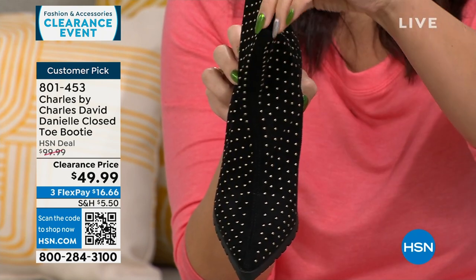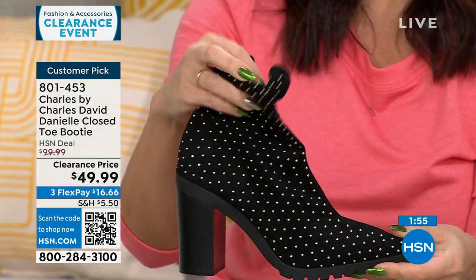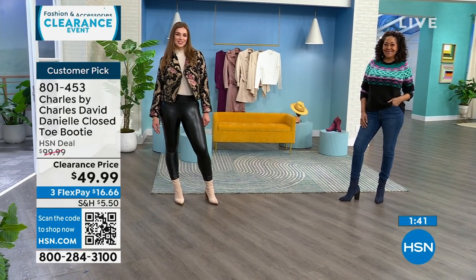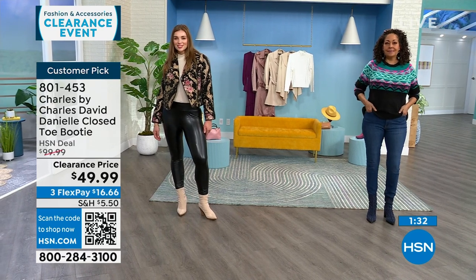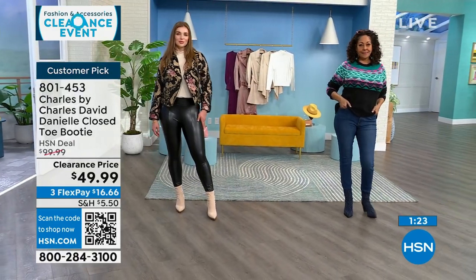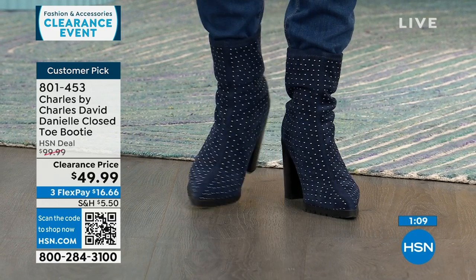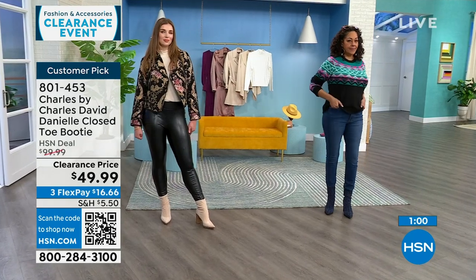Those are the details Charles by Charles David is known for — 30 years in the luxury shoe industry, in Nordstrom, Anthropologie. They're timeless and fashion forward, and all the little details make the brand what it is. $100 for a Charles by Charles David boot is pretty standard pricing for the brand — today it's half off. Get it on clearance for $16.66 as your first FlexPay, with 30 days to try them out.